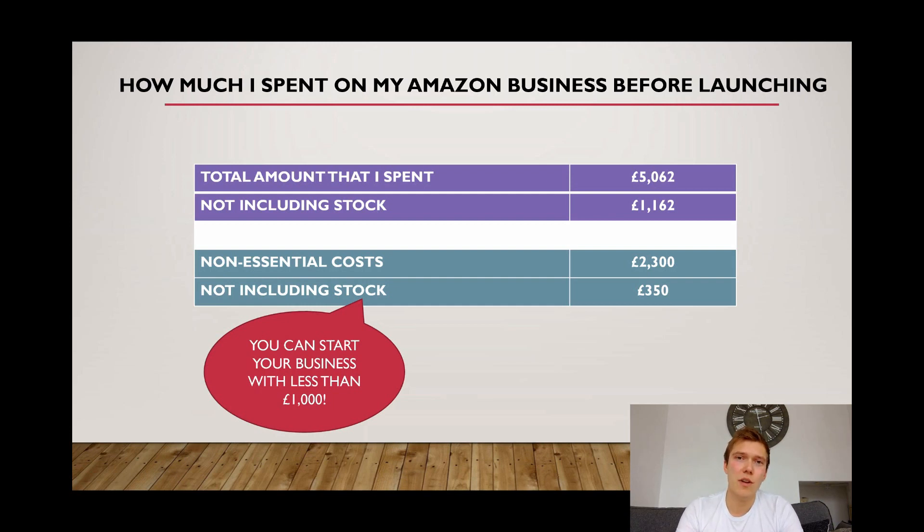So that's it guys — I hope it's encouraged you and given you a bit more motivation to continue your search on Amazon. If you've got any questions, please post them below or on the Amazon FBA Smashes group, a link to which is in the description. If you enjoyed this video, please remember to subscribe — I've got loads more ideas in the pipeline and you really don't want to miss out.